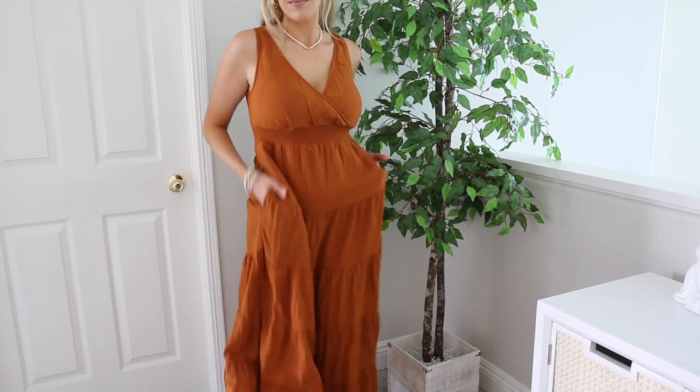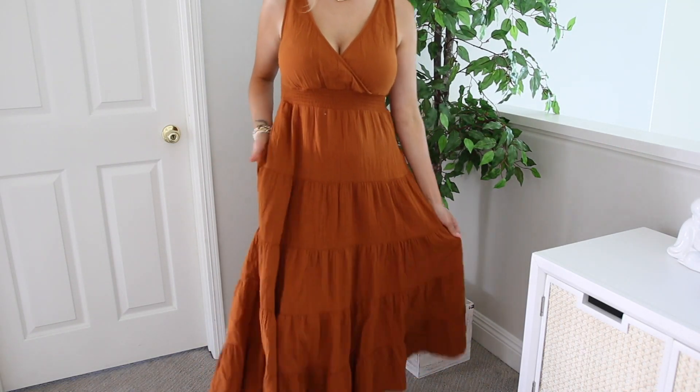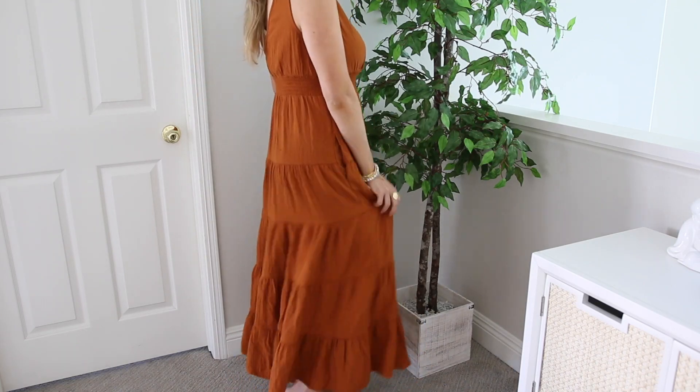but really flowy and it's got a super deep v-neck. So it's nursing friendly because you could just pull it down in the front. I think this is another one I'll probably layer with something underneath it, like wear a tank top underneath.